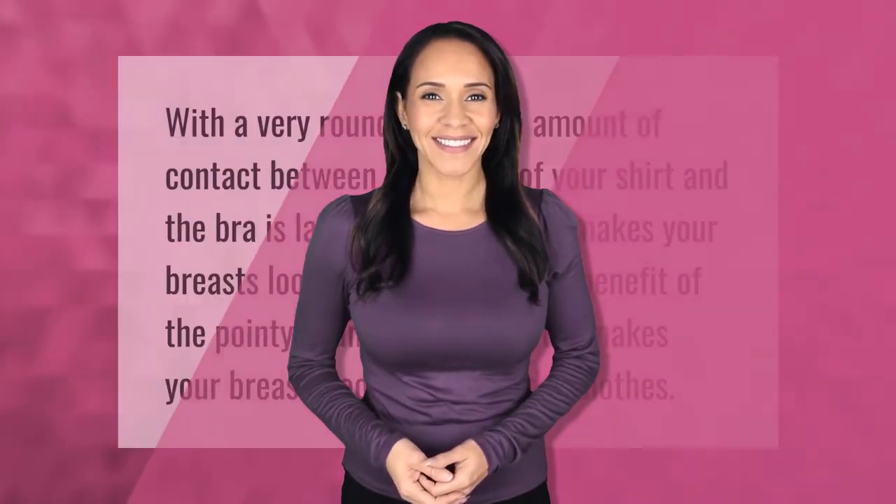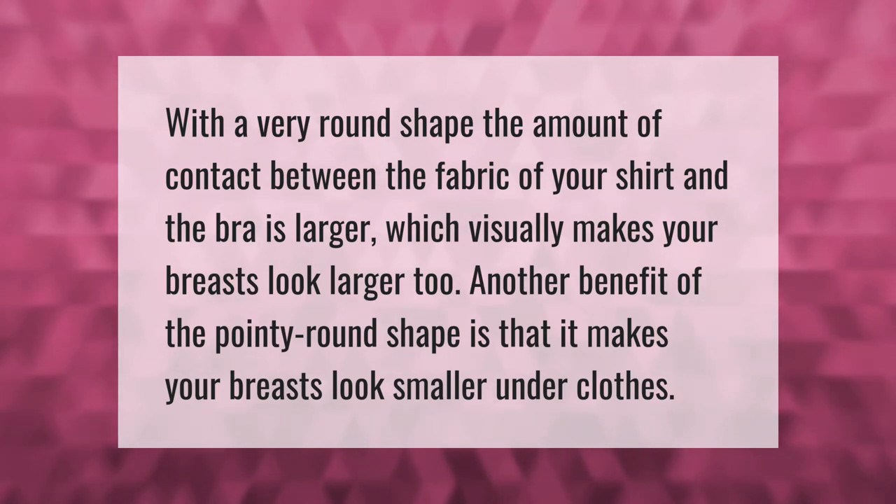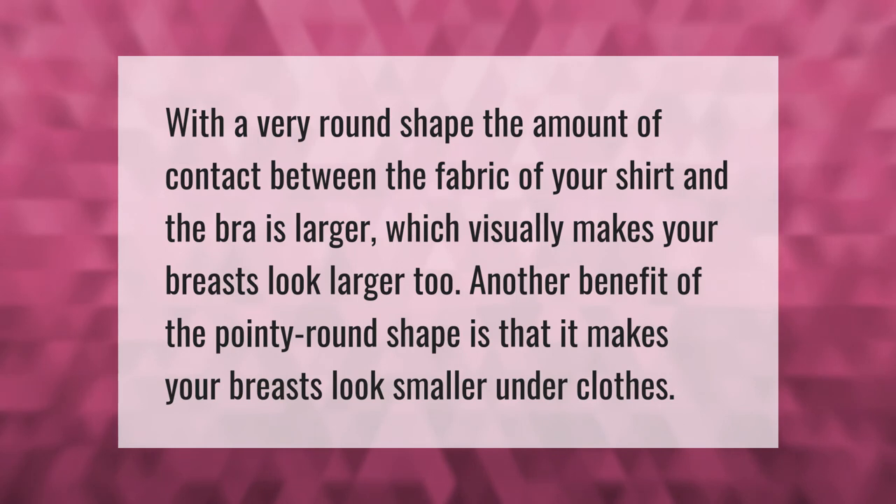With a very round shape, the amount of contact between the fabric of your shirt and the bra is larger, which visually makes your breasts look larger too. Another benefit of the pointy shape is that it makes your breasts look smaller under clothes.